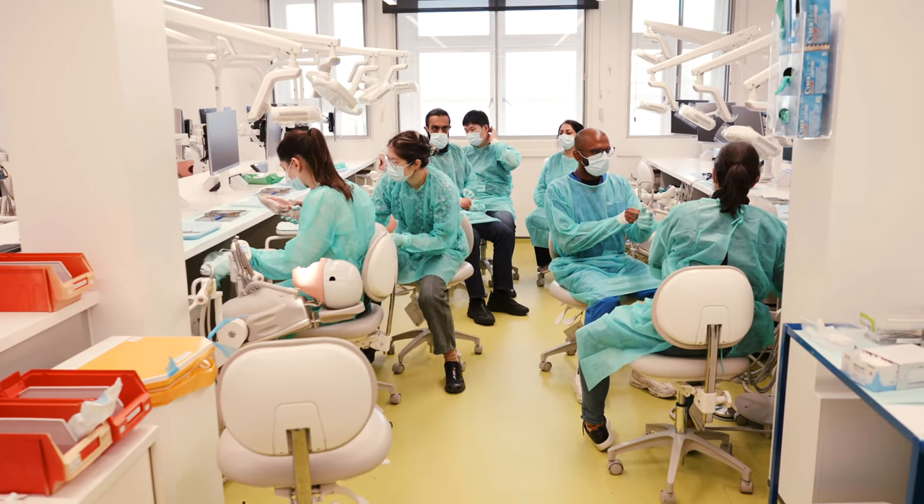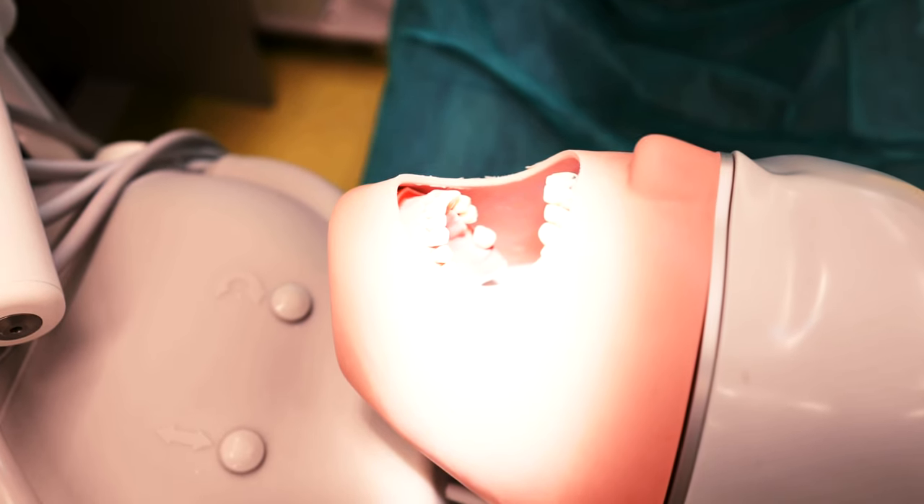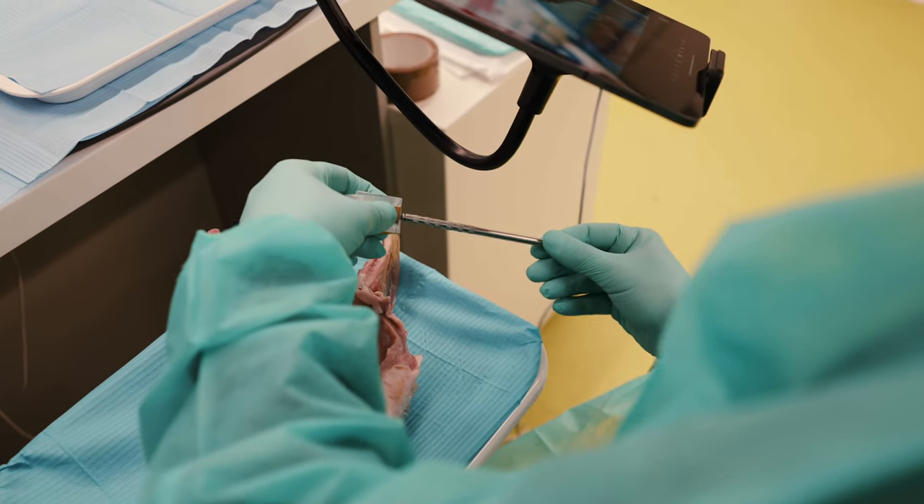The course includes a mix of live and recorded sessions online. The clinical skills training is delivered during residential weeks in London using phantom heads and pig jaw models.